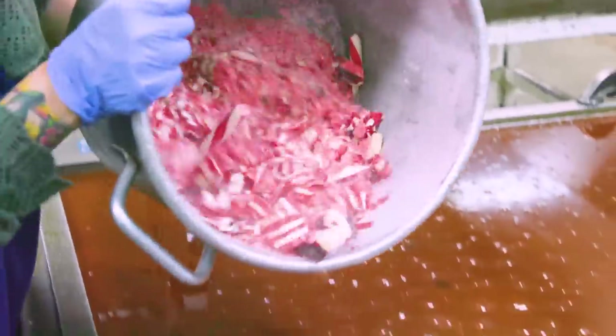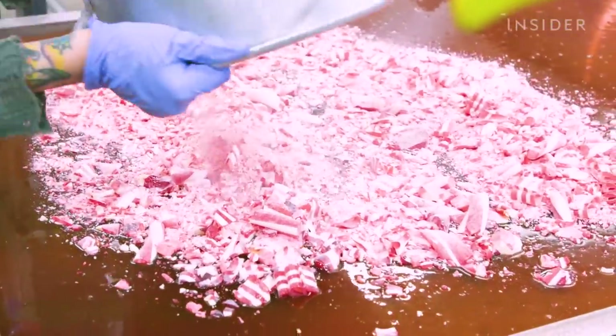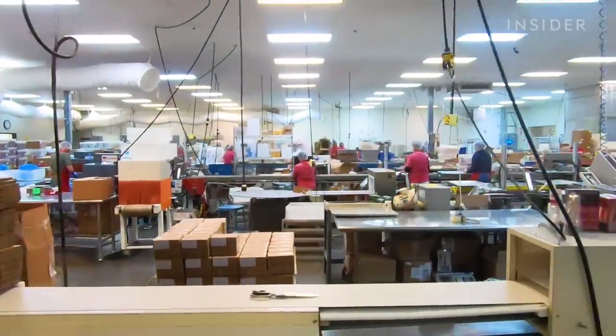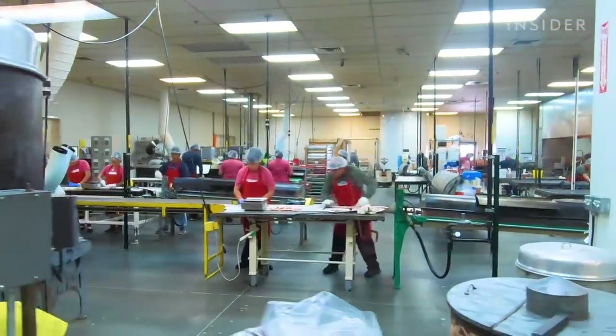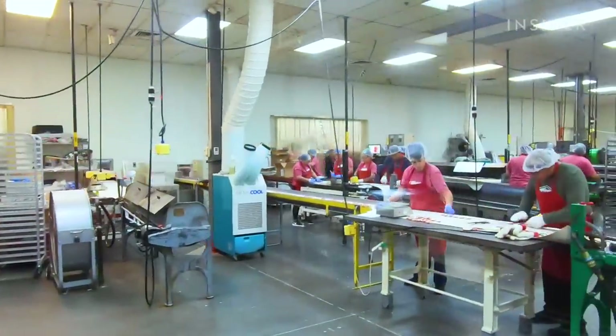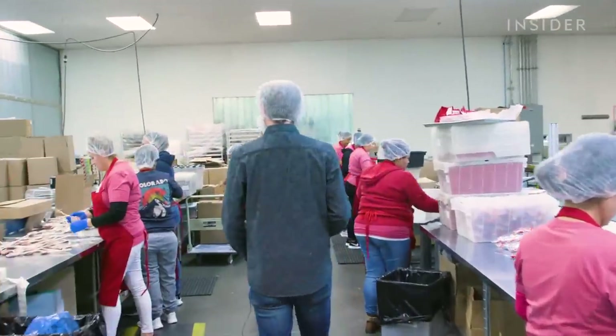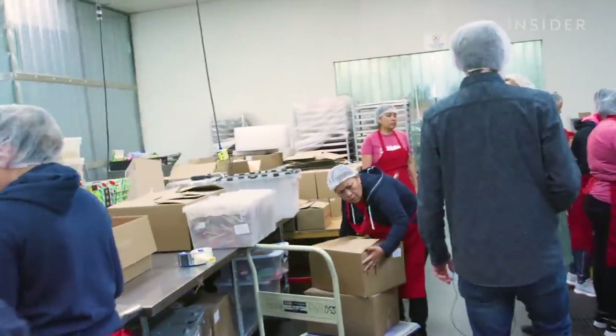From there, we add either rework — candy that we crush up and melt back in. We like to recycle as much as we possibly can. One thing about what's going on in the country today is most manufacturing is leaving the country, and one of the things we wanted to do here at Hammond's is continue to manufacture a great quality product in the United States. Hammond's is synonymous with handmade quality, and that's what we want to continue to do here.